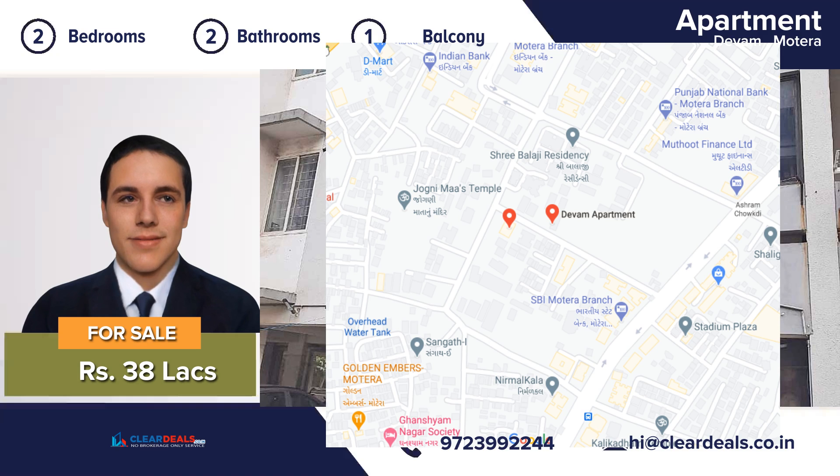Don't miss the opportunity to own a great house for the price. Contact our professional and friendly team for a free tour of this magnificent house. Thank you.